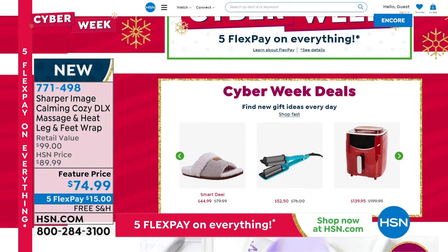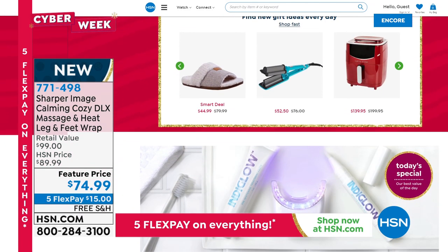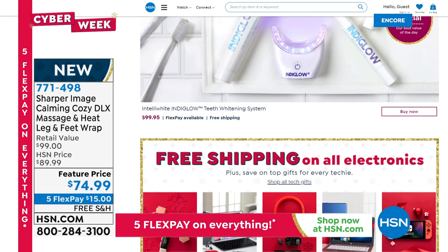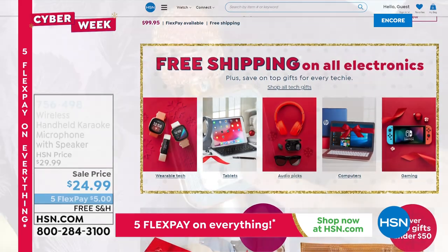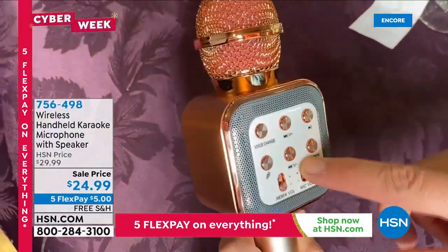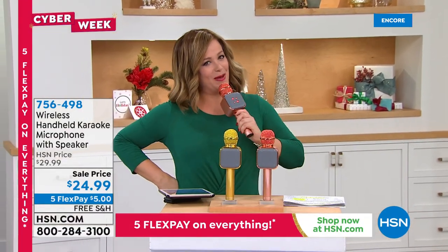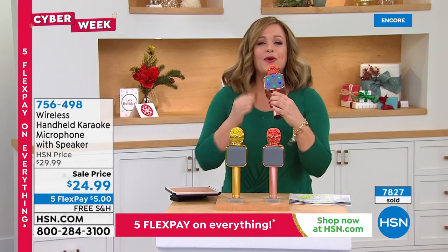Cyber Week is typically online only, but our sale is so big we kept it on air. Shop Cyber Week for the next two days — all beauty and electronics on free shipping and handling. Check off your holiday list and do the things you really enjoy. Something has been consistently one of our number one giftables for the last few years: instant fun, instant smiles, instant party — and it's portable.